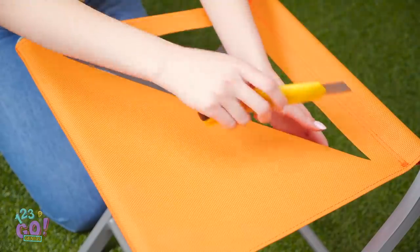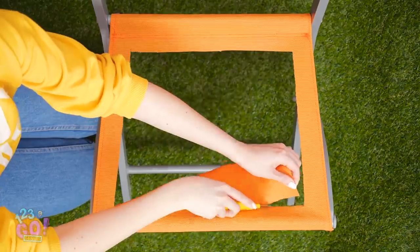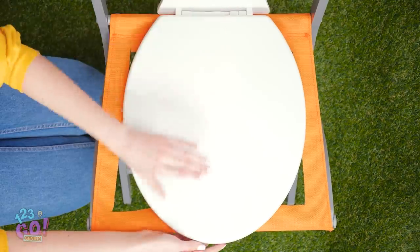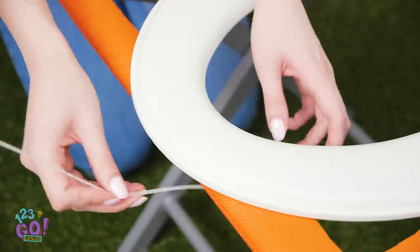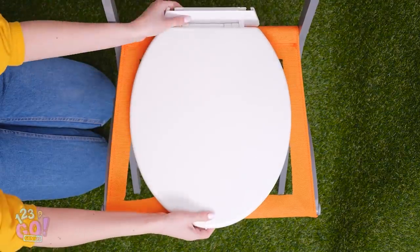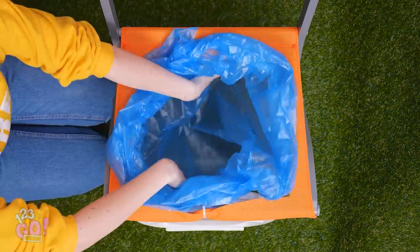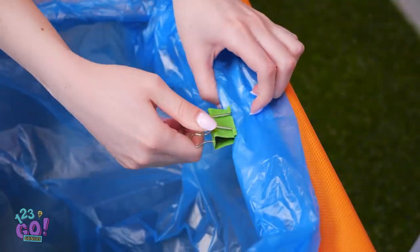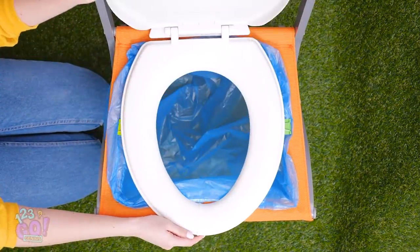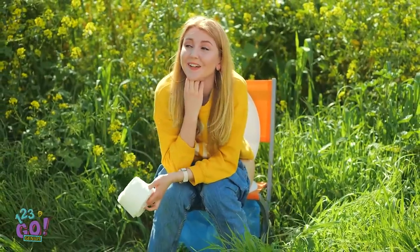Sometimes when you're out in nature, you've got to get a little creative, even if that means making your own toilet. Once you have an open-seated chair, pop on a plastic toilet seat like this one. Make it secure with a plastic zip tie. Once that's done, flip it over. Now install a big plastic bag to catch the, uh, you know. Make sure it's on tight! Before you know it, you'll have a DIY porcelain throne! It seems fitting to be in nature when nature calls.